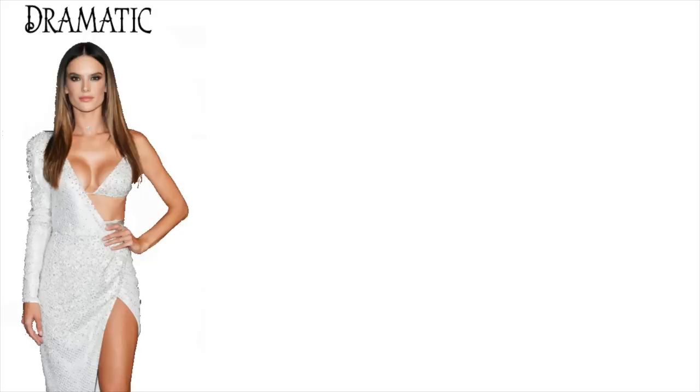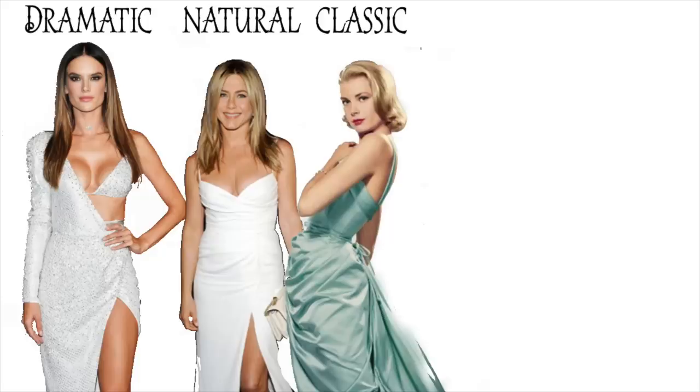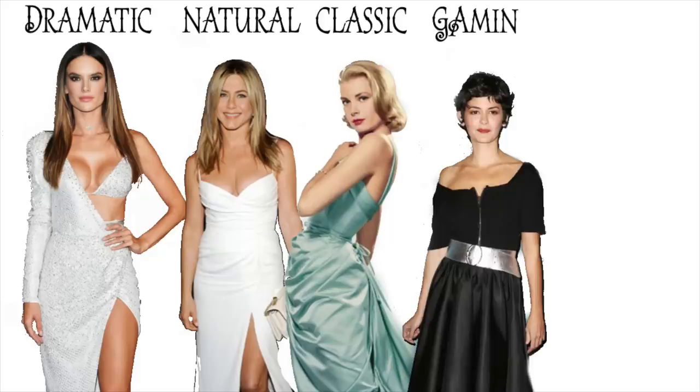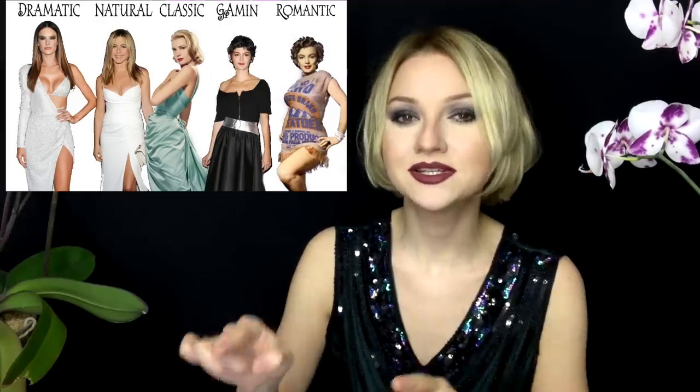Let's recall. There are five basic body types: dramatic, natural, classic, gamine — meaning teenage girl — and romantic. Almost each of those body types has its softer version and sharper version. If you choose clothes that have the same lines as your body, it will look like those clothes were made specifically for you.